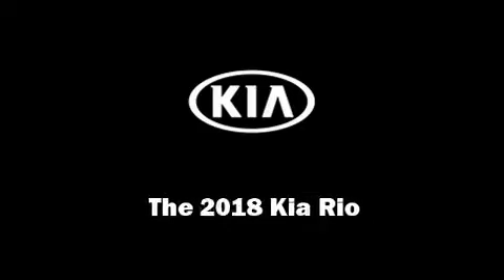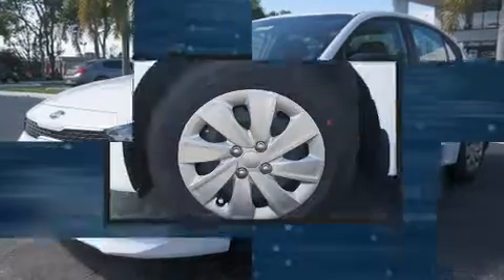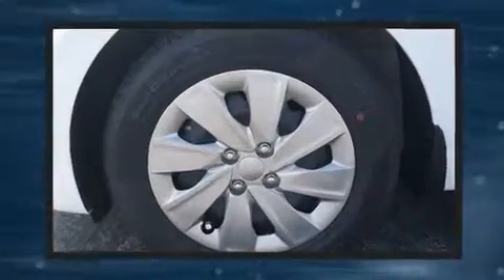Outstanding design defines the 2018 Kia Rio. It features a standard transmission, front-wheel drive, and an efficient four-cylinder engine.